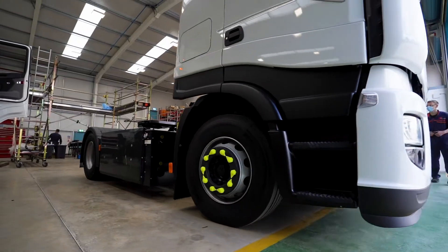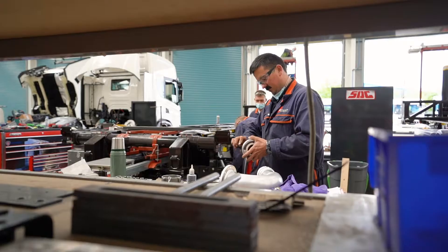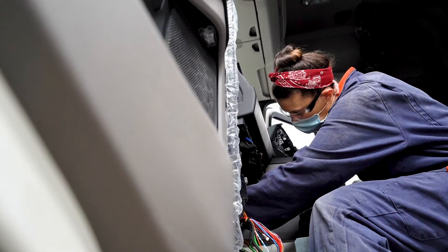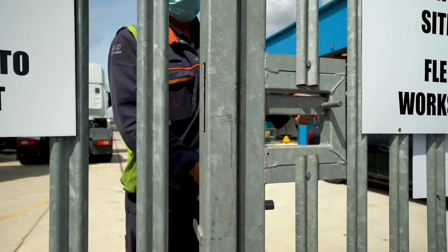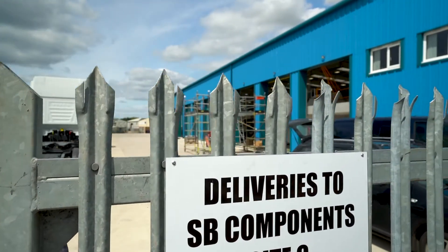As an industry leader, we are able to offer a total vehicle solution service, providing our customers the advantage and peace of mind knowing their vehicles are completed in one place and to the same high level of workmanship.